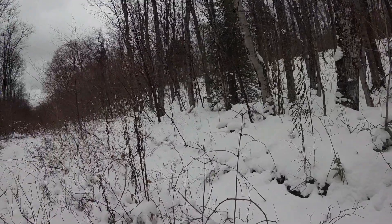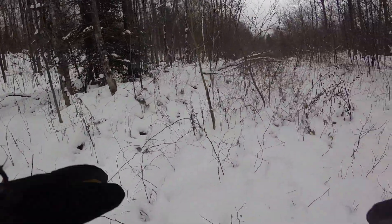Haven't seen any tracks, Cadice, have you? Nope. Maybe there's something on the camera.